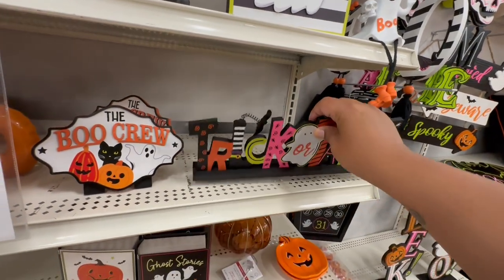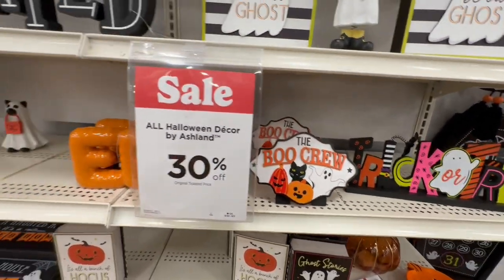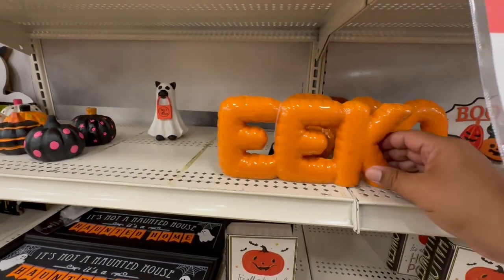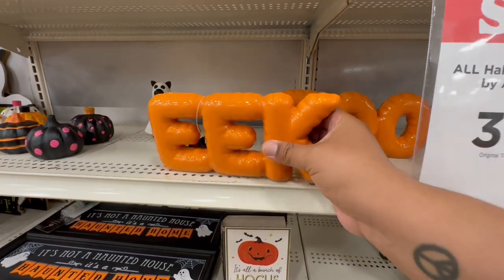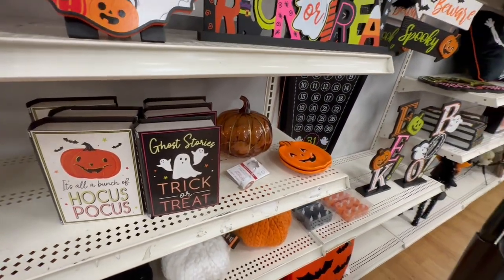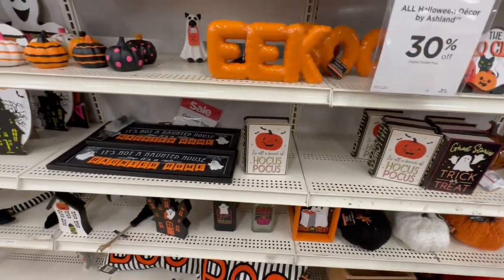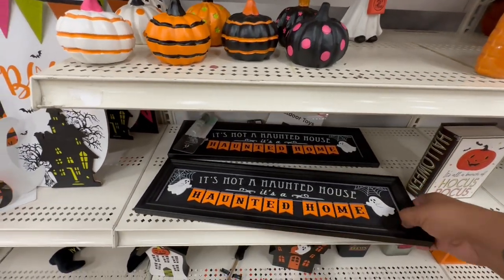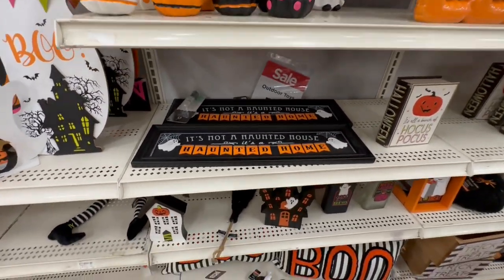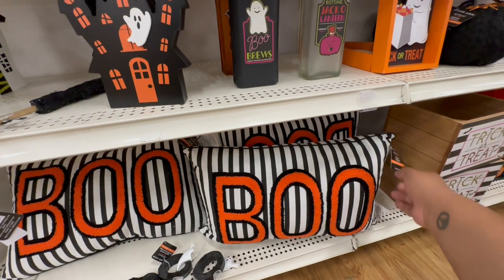$14.99 — but I always like to come to Michael's because I feel like they're a good place for inspiration, not necessarily to go and buy everything. You know, maybe just buy one thing. And look at these — little pillows — these are $14.99. It's all about the hocus pocus, ghost stories, trick or treat. And they have the little chashki holder for $9.99 — they have similar ones at Dollar Tree.